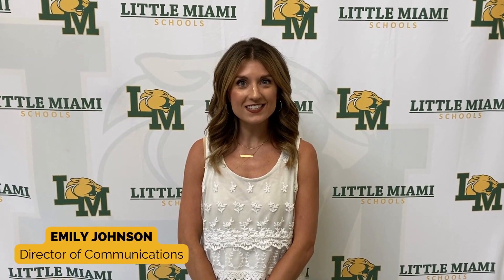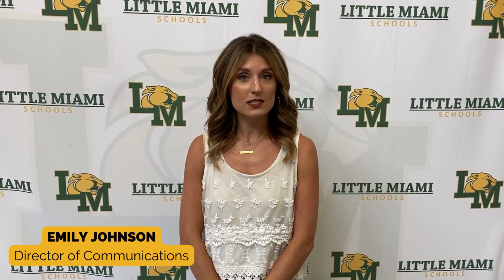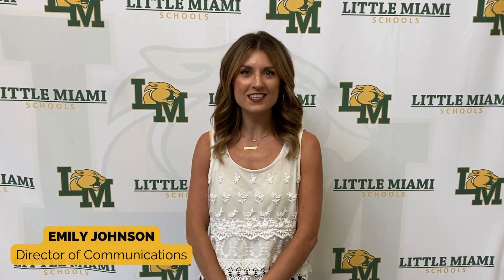Hey, Little Miami families. We are so excited to have students back next week. We just have a few things that you need to know before visiting one of our buildings this year.